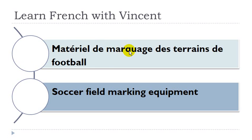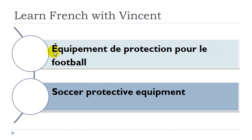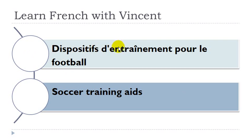Matériel de marquage des terrains de football. Matériel masculin, marquage masculin, terrain masculin, football masculin. Équipement de protection pour le football. Équipement masculin, protection féminin, football masculin. Dispositif d'entraînement pour le football. Dispositif masculin, entraînement masculin, football masculin. And that's it. I hope it was useful. Youtube.com/imagier if you want more videos. Have a great day, bye bye.